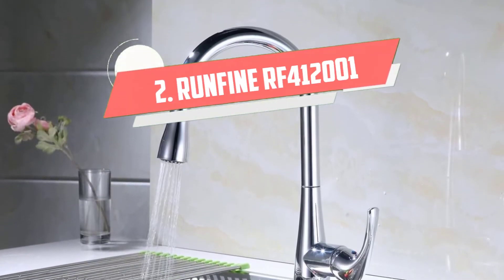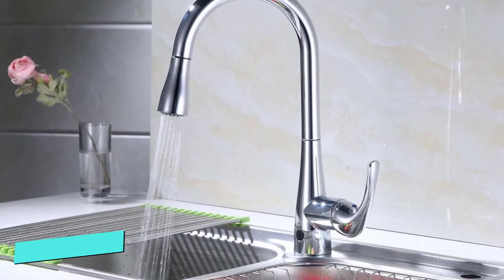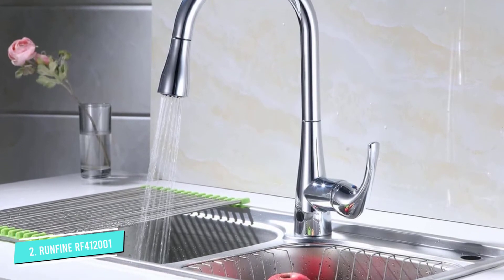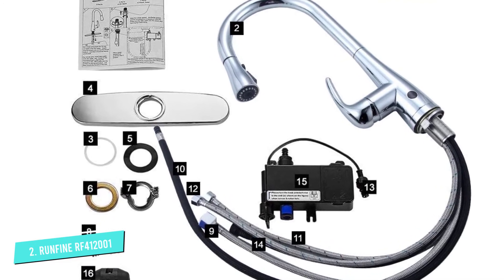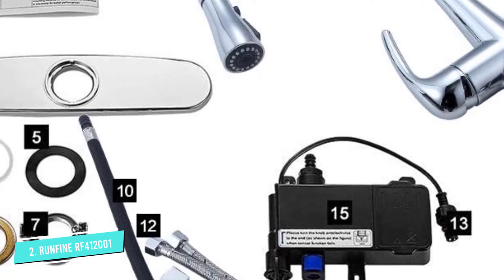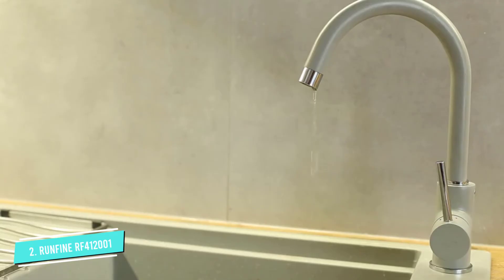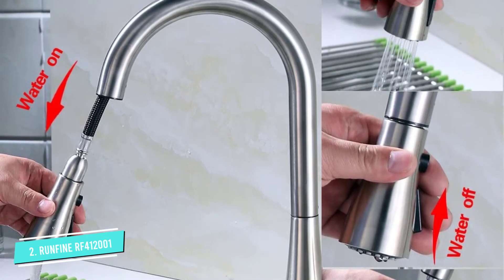Number 2: Run Fine RF412001. One of the best things about this modern touchless kitchen faucet from Run Fine is how easy it is to install. It is a great faucet for home improvers looking for a faucet for DIY installation. It can be powered using AC or a battery pack. It has a single handle and can be installed in a one-hole sink or a three-hole sink. Included with the purchase is an optional base plate for installation in a three-hole sink.